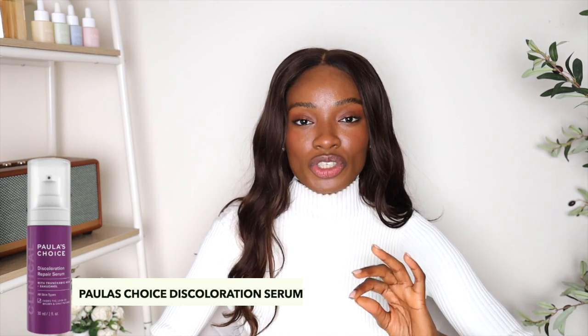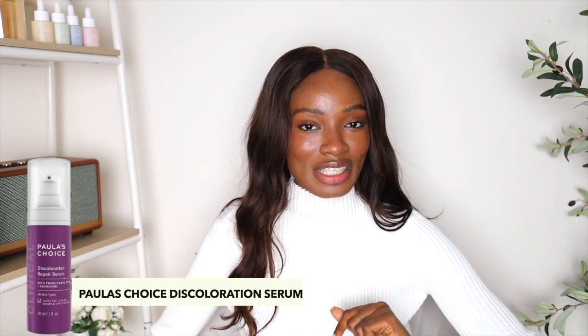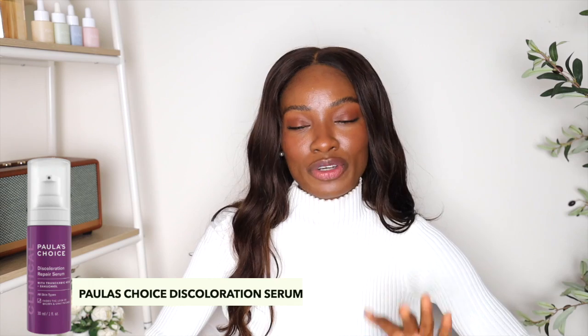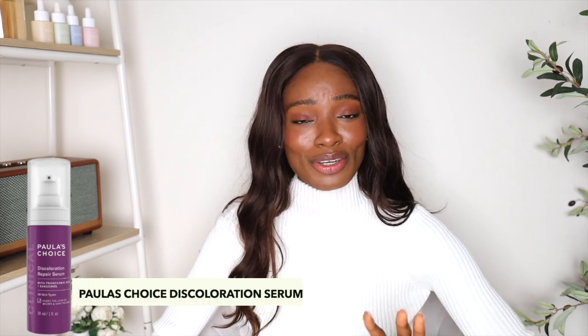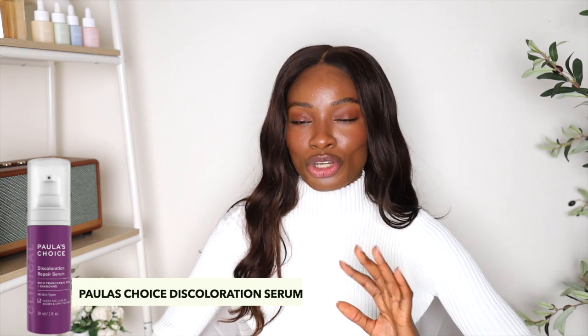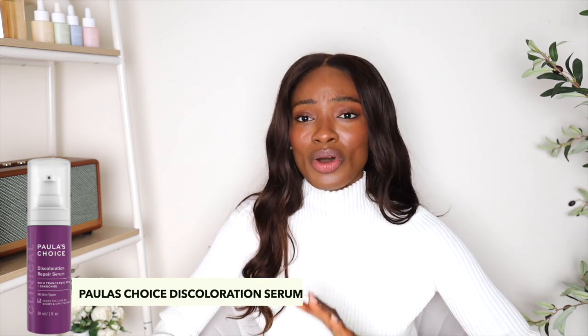Last and definitely not least is the Paula's Choice Discoloration Serum. The major ingredients targeting hyperpigmentation are 3% tranexamic acid, 5% niacinamide, and 0.5% bakuchiol. Bakuchiol is a plant-derived version of retinol, so if you have sensitive skin or your skin just can't handle retinol, this is a great alternative. Tranexamic acid is great for discoloration and targeting dark spots, and of course niacinamide for oil control and hyperpigmentation. For all of these products, it really depends on your skin type — if you have oily skin go for ones without butters, waxes, or oils; if you have drier skin go for those instead.